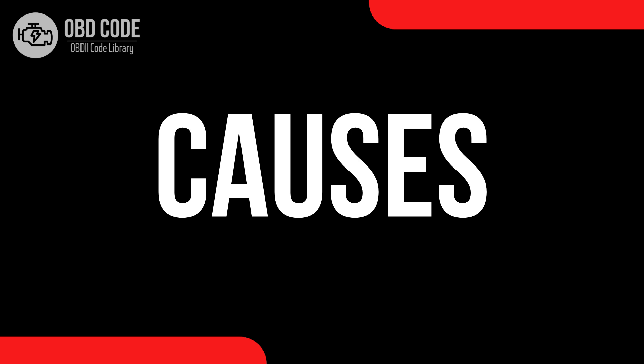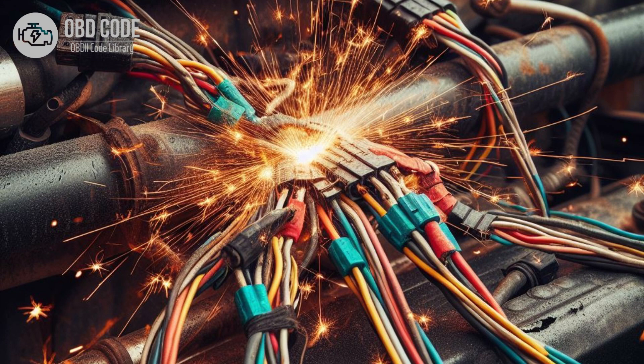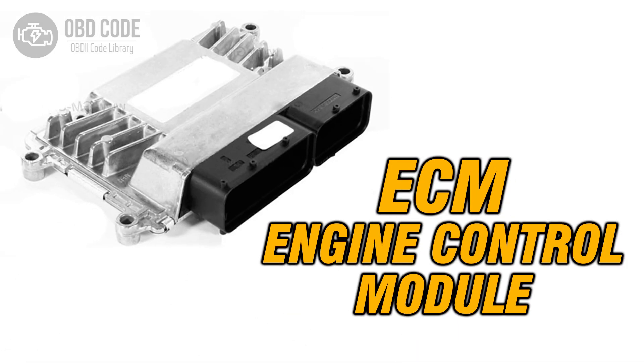Causes of code P0547: 1. Faulty exhaust gas temperature sensor, bank 2, sensor 1. 2. Wiring or connector issues in the sensor circuit leading to a malfunction. 3. Corrosion or poor connection at the sensor or ECM. 4. Exhaust leaks near the sensor. 5. ECM failure.